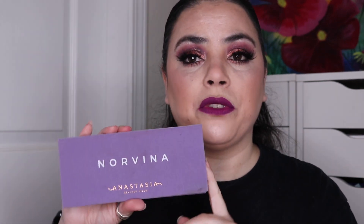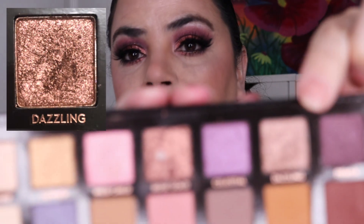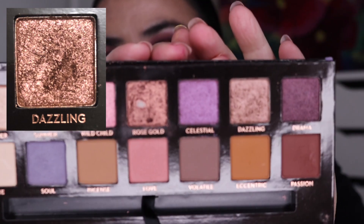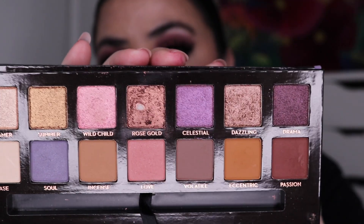Next is my Anastasia Beverly Hills Norvina Palette. I did roll this one in two rounds ago, however as of the last update I hadn't used it at all. Over this month I have used it four times and this is what it is looking like right now. I don't have any pan in this one, and that's okay — this one will be staying in the project for another month while I work on it.